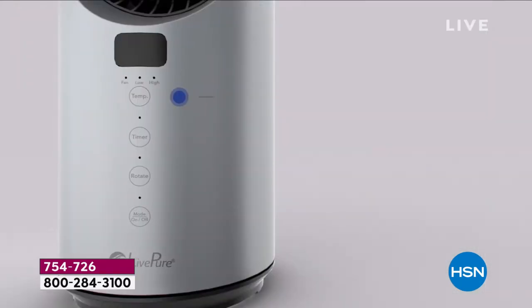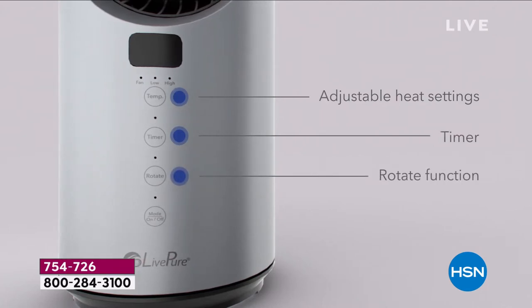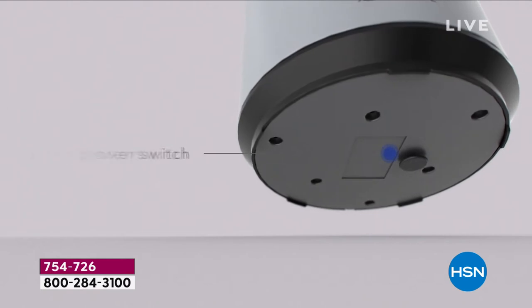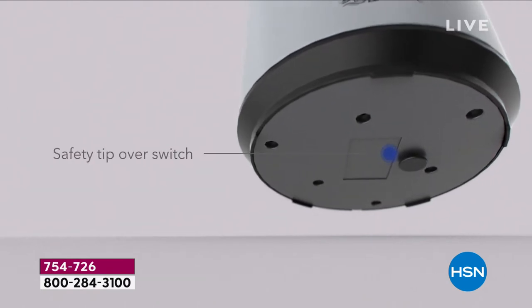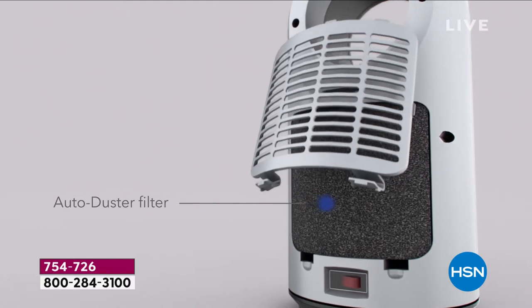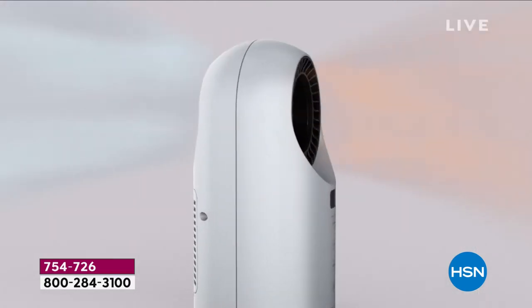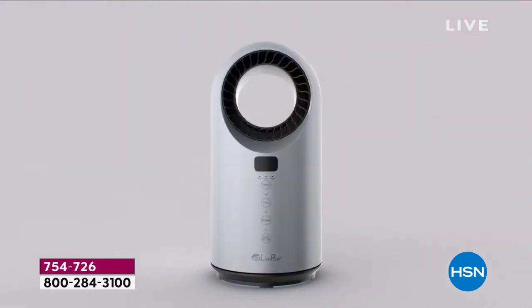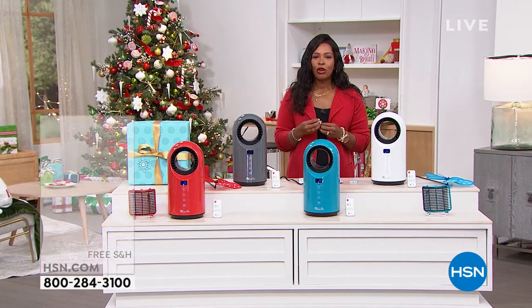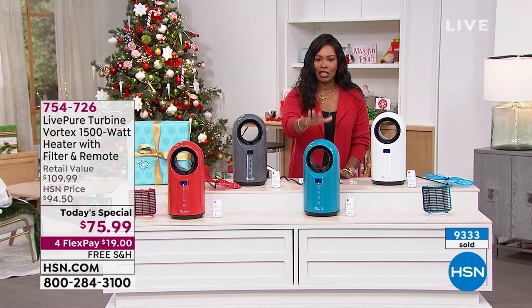If we were going to bring in a heater, we really wanted to bring you something that was going to be easy for you to use, easy to move around and adjust, and really work in all settings. That's what Live Pure has brought to us. You've got your auto dust filter in the back, because traditionally when you think of Live Pure, you think of their air filters. I love that they brought that feature into your today's special.